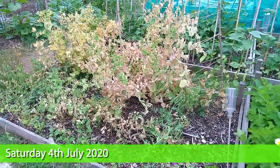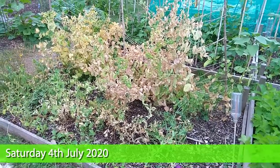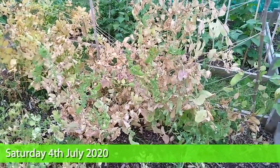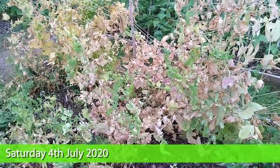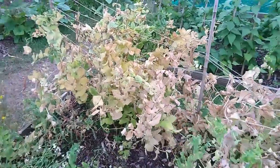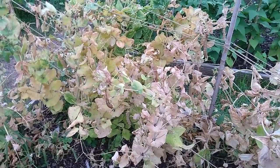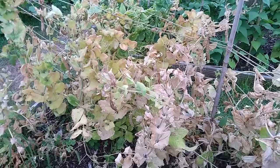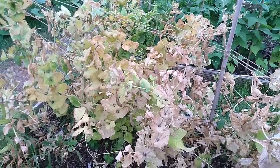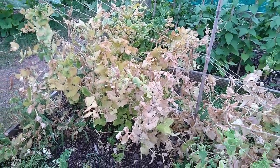Good day. Welcome to our mangetout and pea bed — it's all looking a bit ragged now. It's all gone over, really. But of course, now is the perfect time to save seeds. I'm going to save seeds from this one here in particular, which is called Golden Sweet. It turned out to be a fabulous yellow mangetout — really delicious, quite prolific. I definitely want to save seeds.